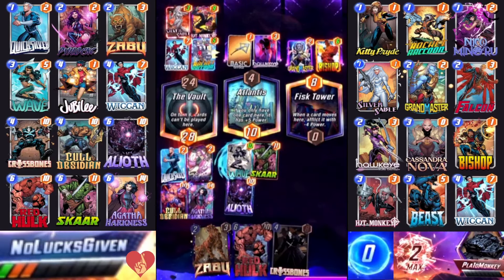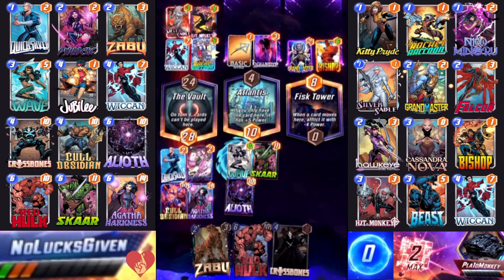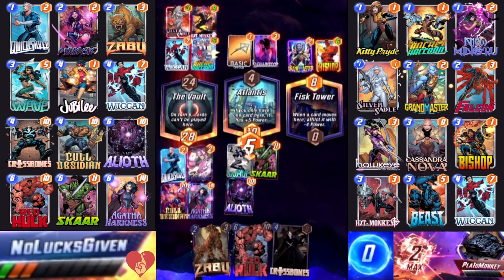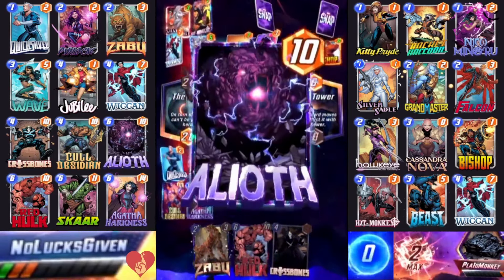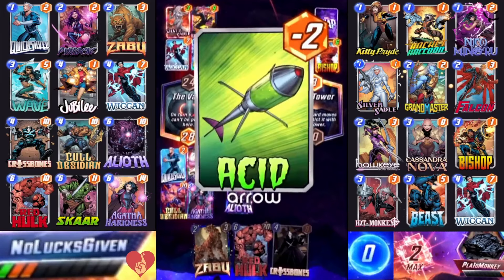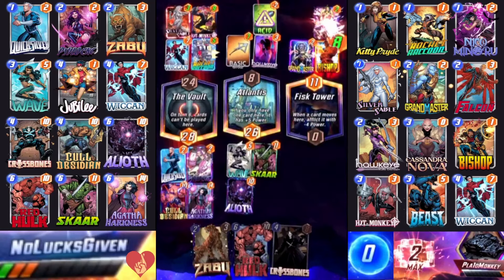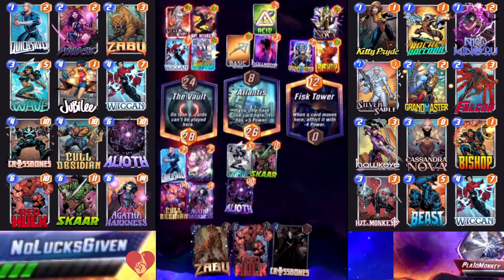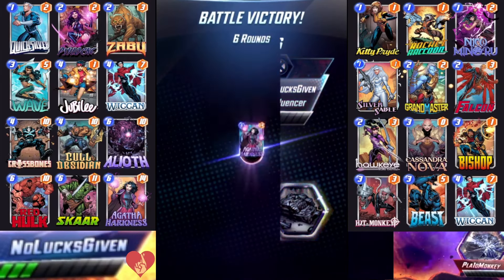With Silver Sable plus Hit Monkey we grab the win in the vault by four power — very close. We also have priority on the final turn of the game, which means I get to drop Scar plus Aliath into any location I deem fit. My opponent has basic arrow triggers in both remaining locations, so they might split power. I full commit to Atlantis where I'm already ahead — 21 power plus an Aliath trigger with priority gets it done. We win, locking the acid arrow over with them. Agatha Wiccan Scar is still doing some work — that's going to be it for me today, thanks for watching!